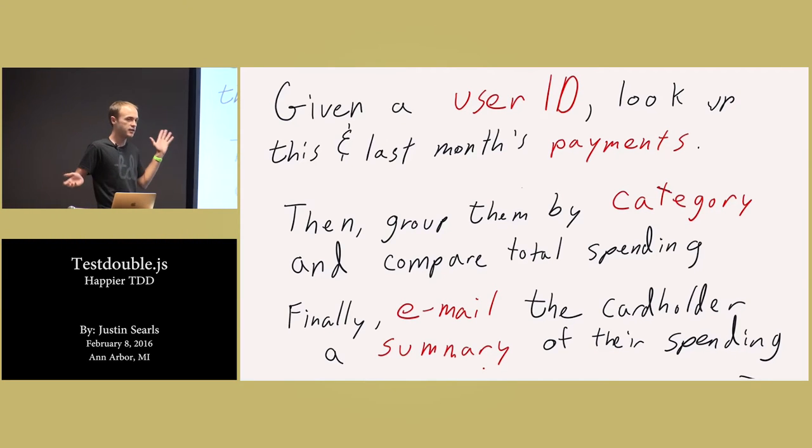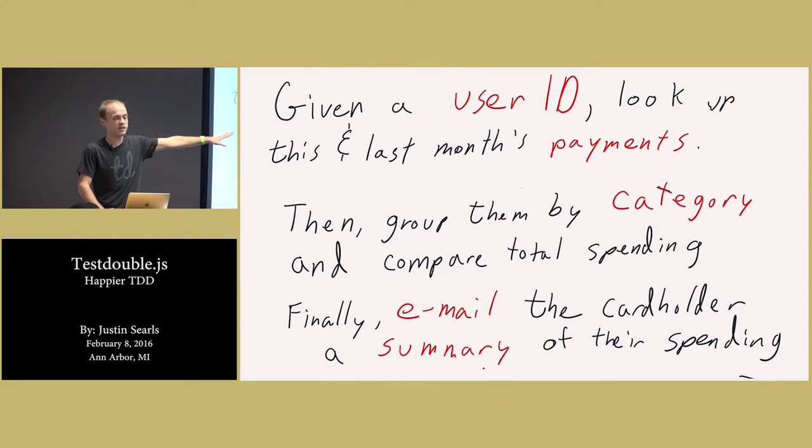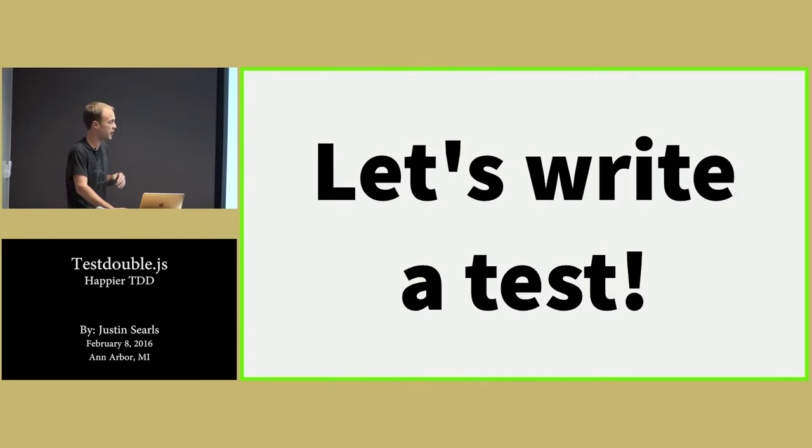A couple of caveats that tend to happen in real-life business: we don't write the payment API — some other team writes it and it doesn't actually exist yet. Somebody else internally maintains a module for all email stuff, so we're not going to write our own email module — that's a third-party thing and it doesn't exist yet. But we're still responsible for shipping this in some reasonable amount of time, so we've got to find a way to be productive in spite of that.